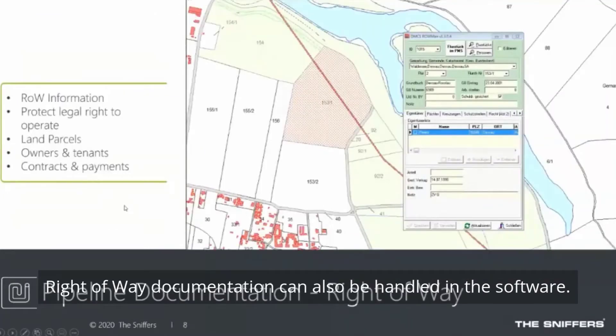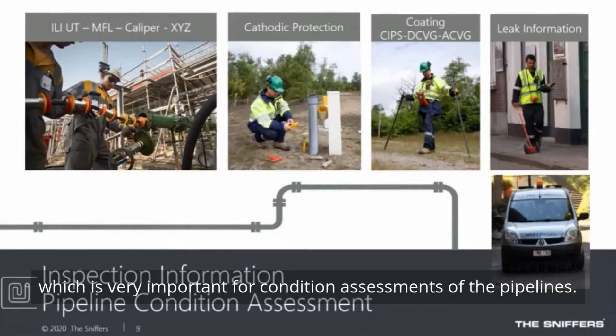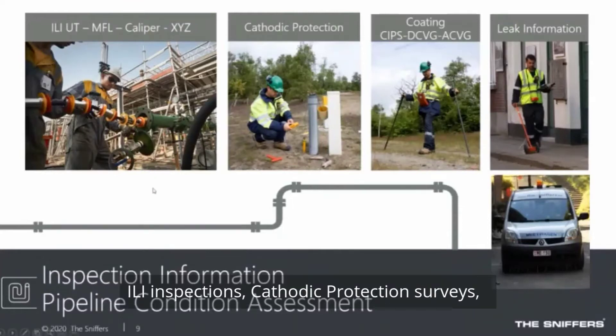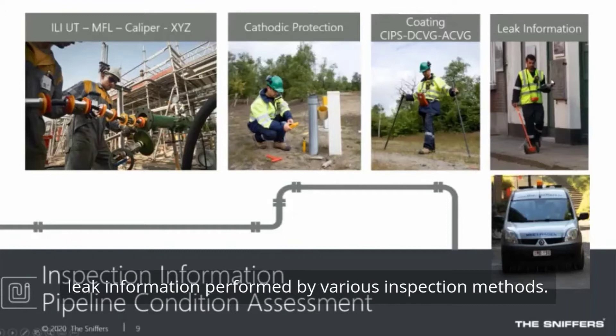Right-of-way documentation can also be handled in the software. The inspection information is very important for condition assessments. The software can take in data from various sources: ILI inspections, cathodic protection surveys, different types of coating surveys such as SIPs, DCVGs, or ACVG, and leak information from various inspection methods.